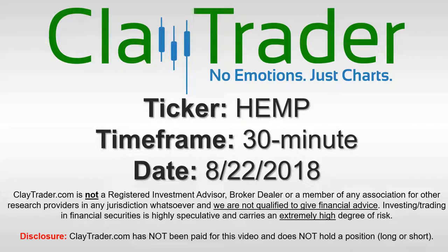Hey, it's Clay, and this will be a video chart on ticker symbol HEMP. We will take a look at the 30 minute time frame.